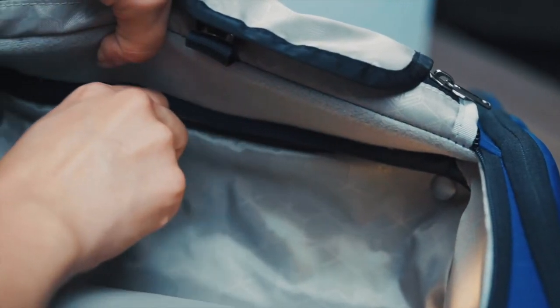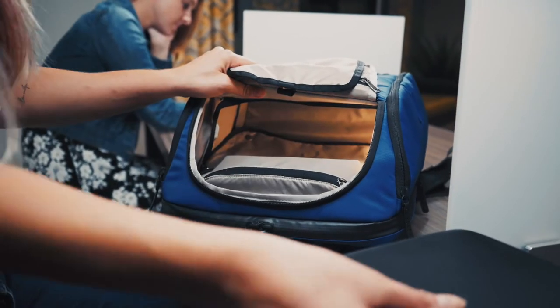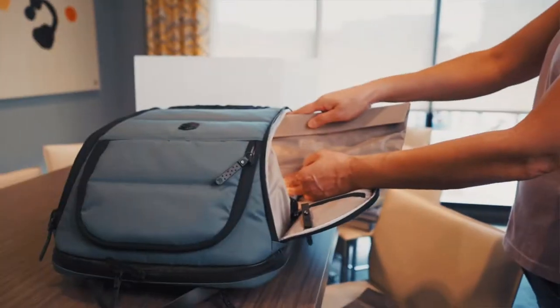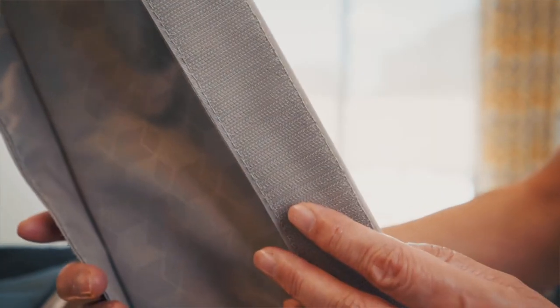Need more room? No problem. The floor unzips and drops out, giving you full access to the entire 31 litres of cargo room. Want it more organised? Just reposition the hook-and-loop removable internal shelves to match the cargo you're carrying.